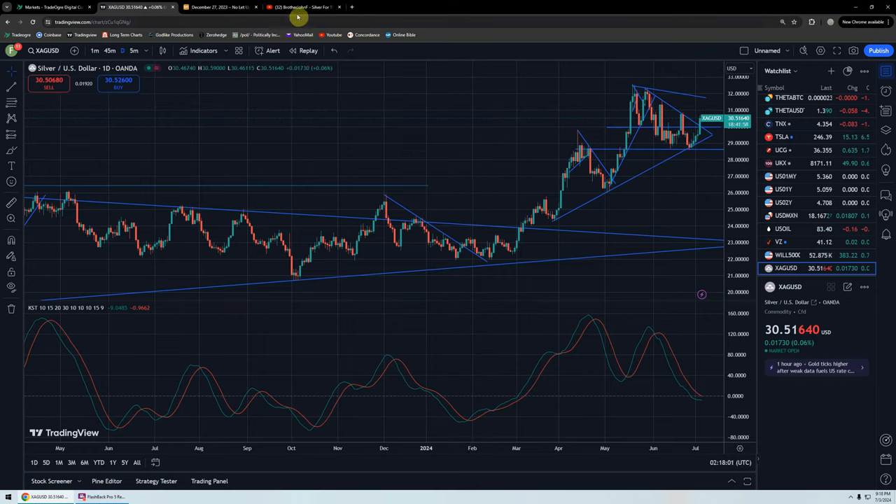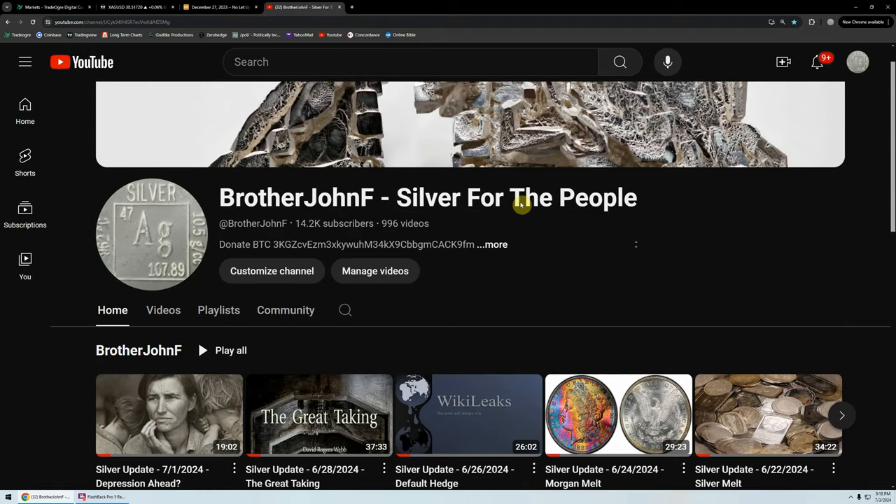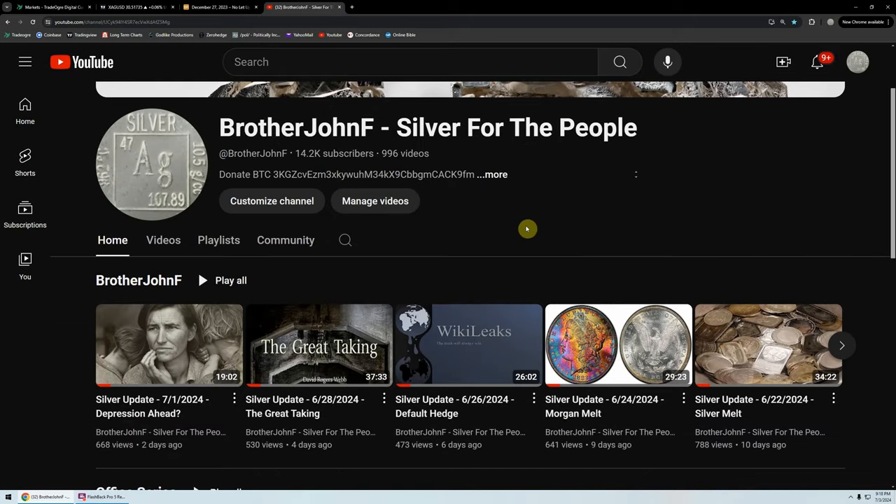I want to start with a little bit of housekeeping. On the channel, a lot of the subs — you can see like 14,000 subs — I don't think subs are getting notifications. So if you can, please help out with a like, subscribe, hit the bell notification.